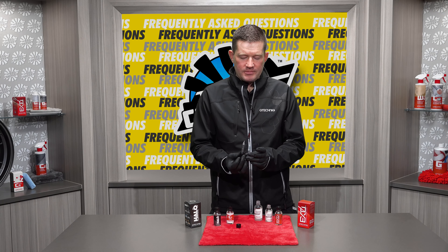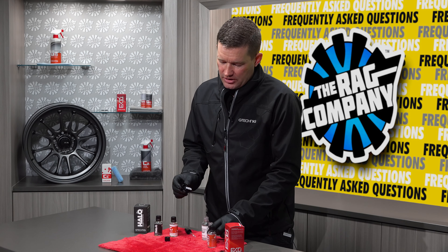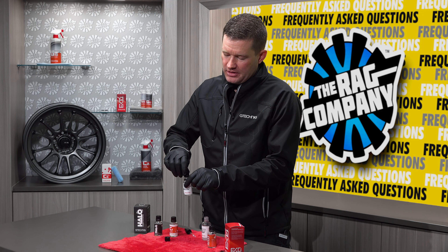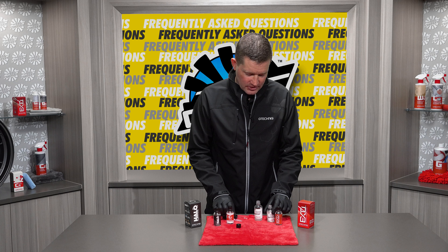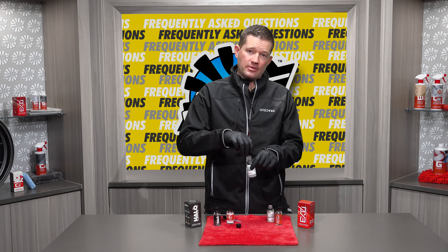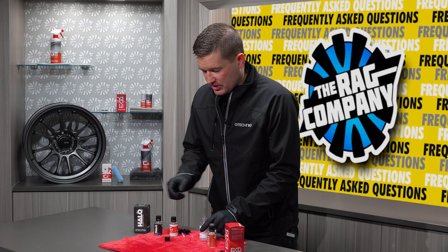We're not going to try to use or store a 50ml pipette in a 30ml bottle because it will not close. The same goes the other way — with a 30ml pipette in a 50ml bottle, you will not be able to get all the product out of the bottle.